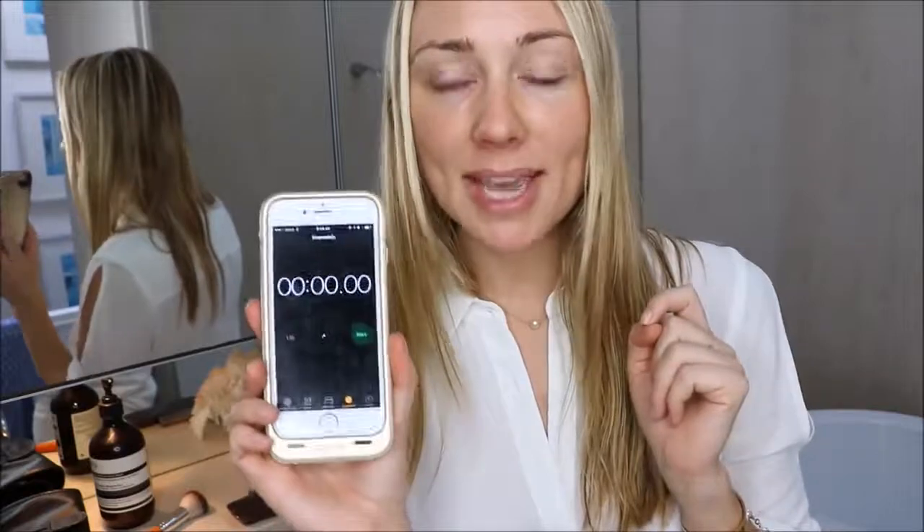All the products I'm going to use in this video are going to be linked in the description box below. I really hope this makeup look takes about five minutes — I've tested it out a few times and each time it was around four minutes, so I'm giving myself a one-minute buffer to talk while doing my makeup. I'm going to start the timer now.